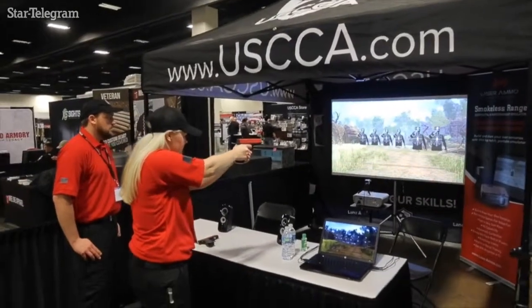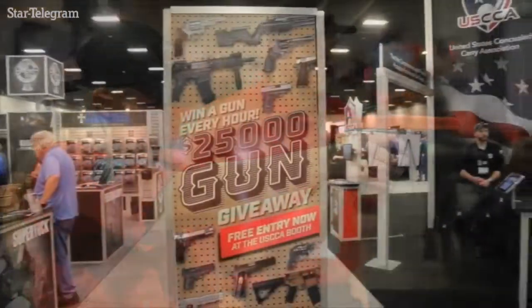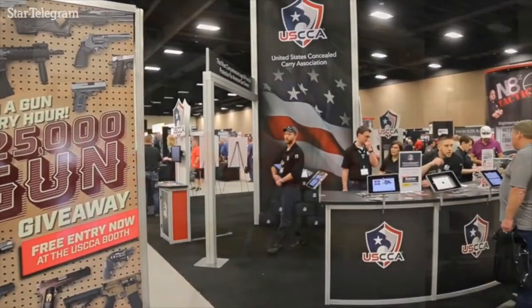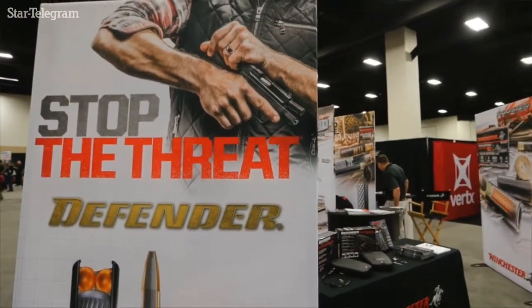The most important thing about the Concealed Carry Expo is the education aspect. We want people to be absolutely educated from top to bottom. They need to know exactly what they can and can't do, and what they should and shouldn't do if they're faced with a deadly force situation.